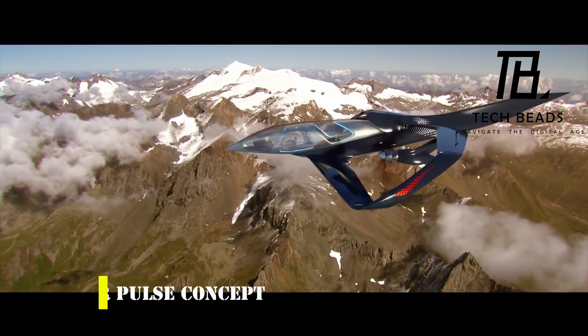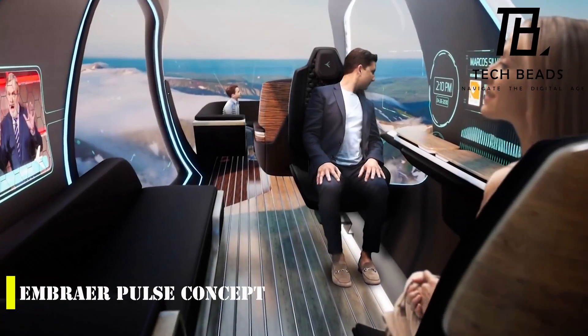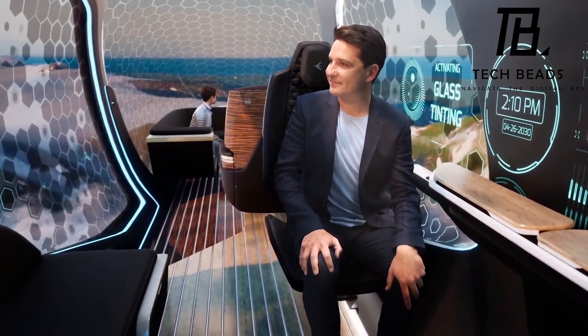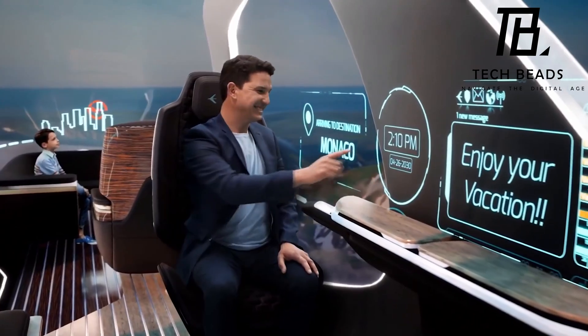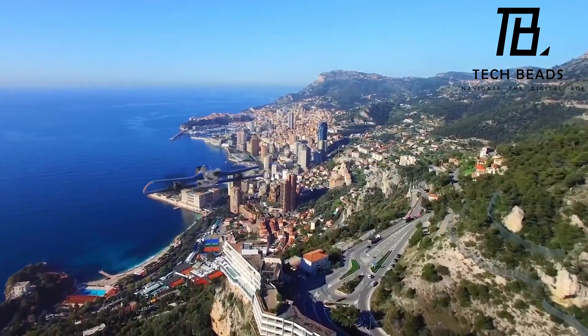Have you heard about the Ember Repulse concept? It's an incredible aircraft that's both a plane and a car. When first heard about, it immediately evokes the dropship from the 1986 movie Aliens — a military vehicle that landed vertically, loaded with marines and weapons, then drove out before taking off again vertically. But the Repulse concept is quite different: it's not designed for military use and it's much more elegant.